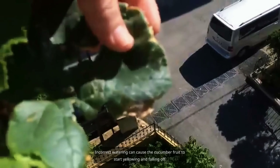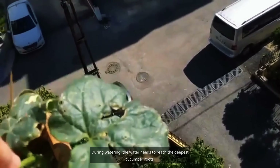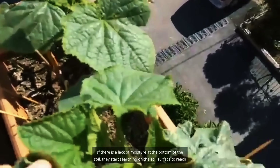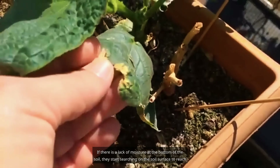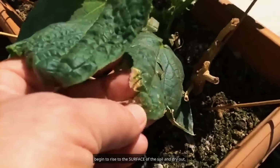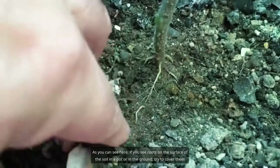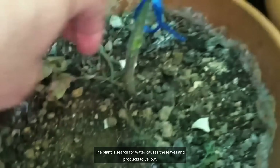Incorrect watering can cause the cucumber fruit to start yellowing and falling off. During watering, the water needs to reach the deepest cucumber roots. If there is a lack of moisture at the bottom of the soil, the roots begin searching on the soil surface to reach that moisture, rise to the surface, and dry out. The same applies to tomatoes — if you see roots on the surface of the soil in a pot or in the ground, try to cover them with soil.